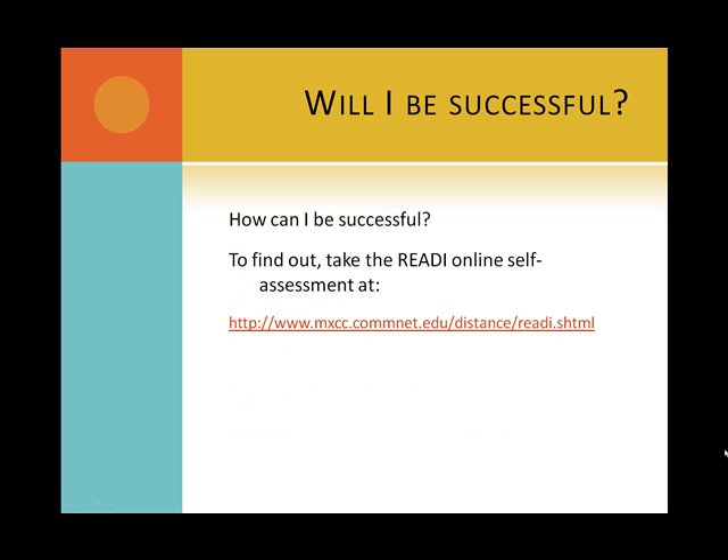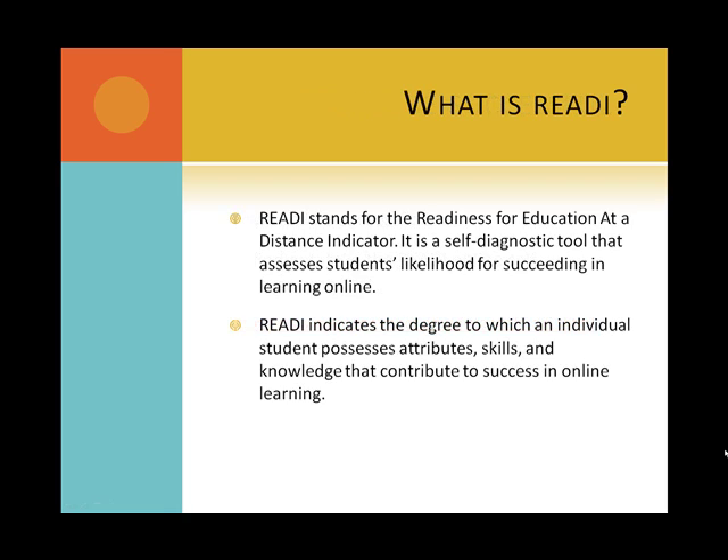How can I be successful? To find out, take the READY online self-assessment available at www.mxcc.commnet.edu/distance/ready.shtml. READY stands for the Readiness for Education at a Distance Indicator. It is a self-diagnostic tool that assesses a student's likelihood for succeeding in learning online.